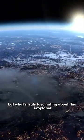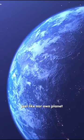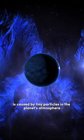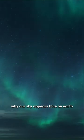But what's truly fascinating about this exoplanet is its atmosphere. It's a deep blue color, just like our own planet, but for a very different reason. Scientists believe that the blue color is caused by tiny particles in the planet's atmosphere, which scatter blue light more effectively than any other color. It's a phenomenon called Rayleigh scattering, and it's the same reason why our sky appears blue on Earth.